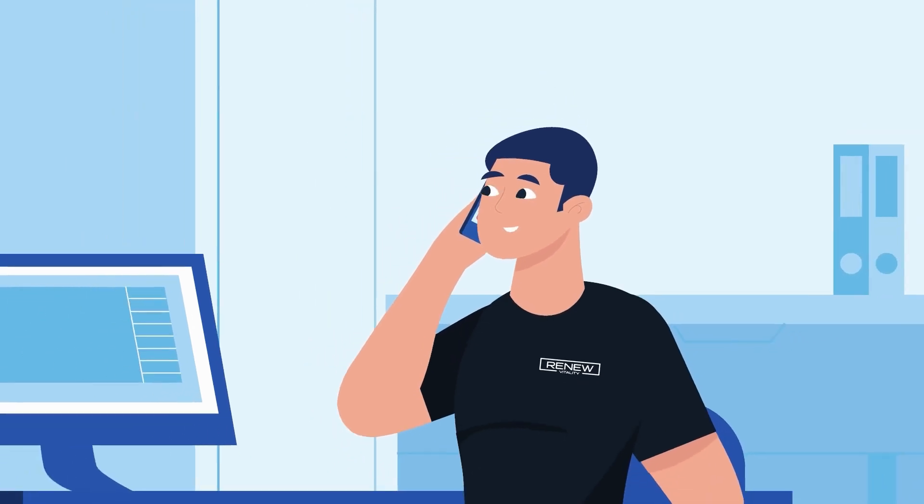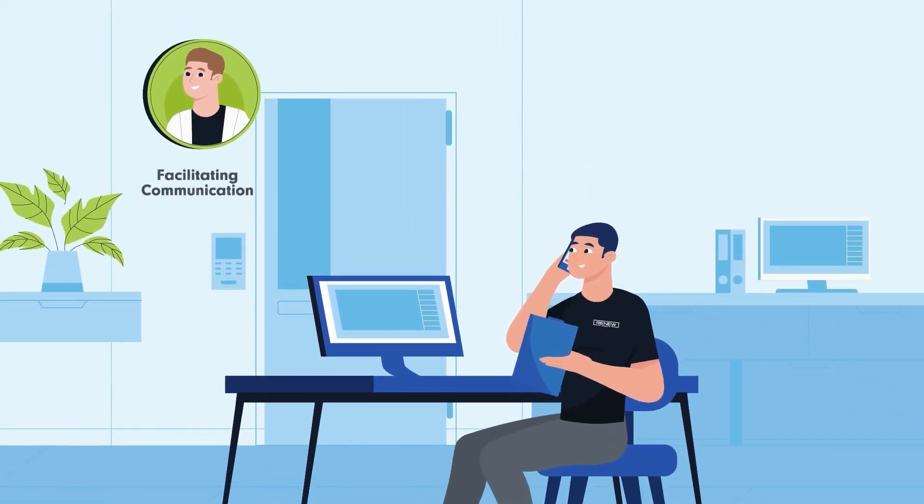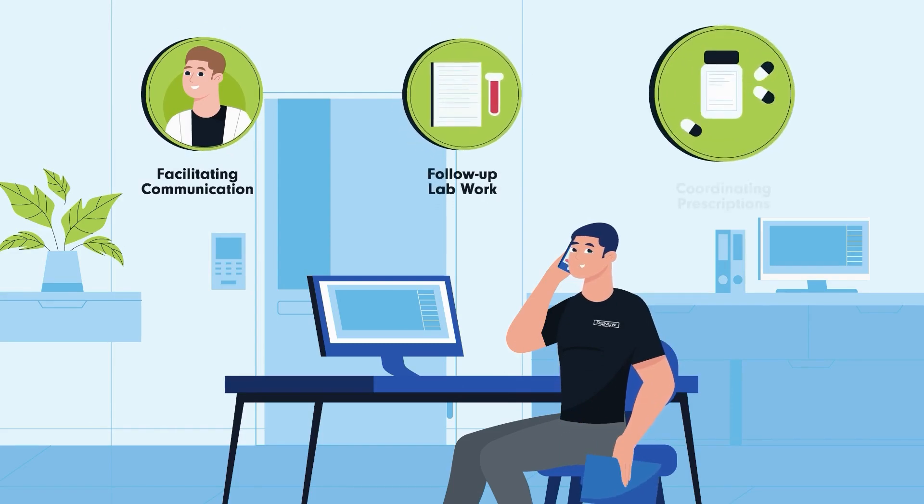Your patient coordinator is there to guide you through every step of your journey to optimal health by facilitating communication, follow-up lab work, and coordinating prescriptions.